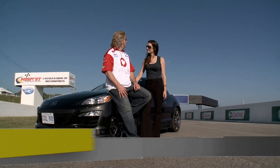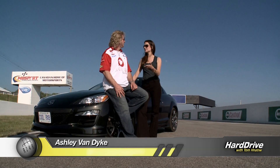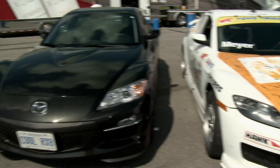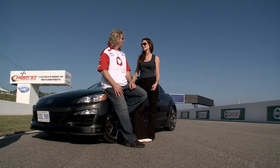Eric Meyer, driver of the Mazda RX-8 in the World Challenge Touring Car Class. I met you at the Long Beach Grand Prix and we started talking about similarities between these World Challenge cars and the production models. I've got a production RX-8 here and I think Phil and I can take it for a spin. Let's do it.